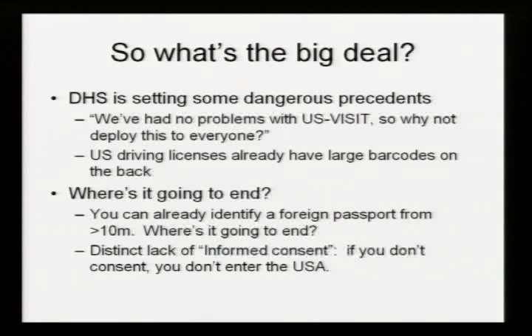You can already spot a foreign passport from 10 meters away with an RFID tag reader — you can pick out bars where foreigners like to hang out, since foreigners generally tend to carry their passports with them in the United States. A lot of bouncers at clubs don't actually know how to understand a foreign driving license or foreign ID card, so a passport is the easiest form of ID and you can spot them from a reasonable distance using a high-gain RFID antenna. The major point is that there is no informed consent. People are forced to sign up for this not knowing what is involved, not knowing what will happen with their data, where it's going to go, who it's going to be shared with, where it's going to end up, or how it's going to be destroyed.